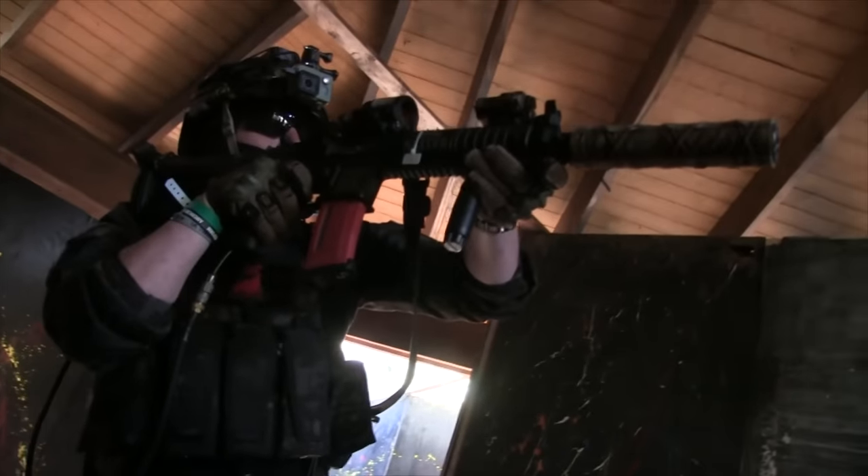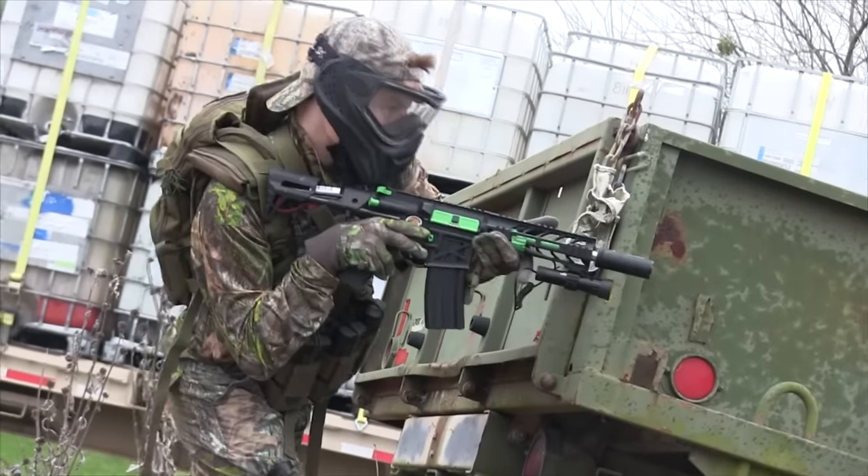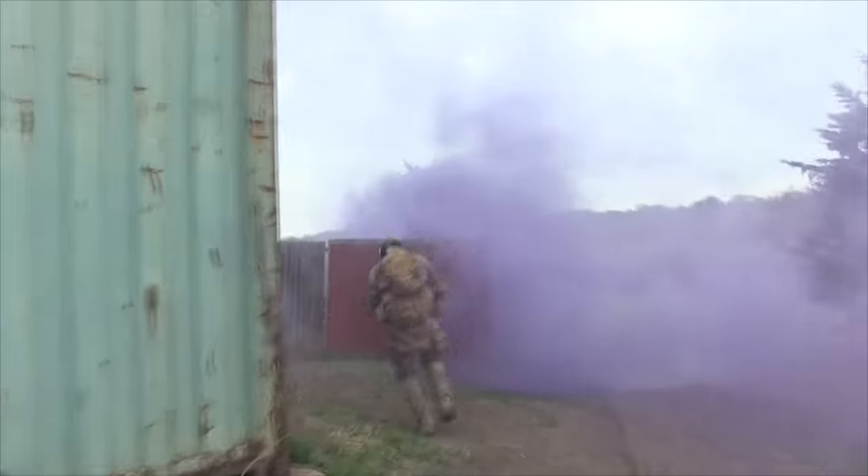Just like in the real firearms community, airsoft is filled with attachments — thousands of them. Optics, grips, different stocks, handguards, and so on. But just like how there's a whole list of attachments that are relatively useless for airsoft, there's a whole bunch more that really make a firefight easier to get through.